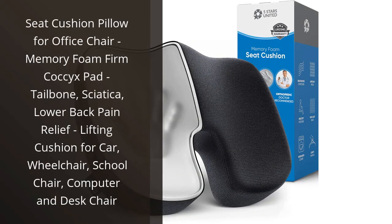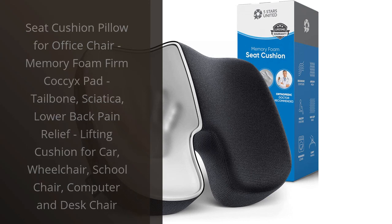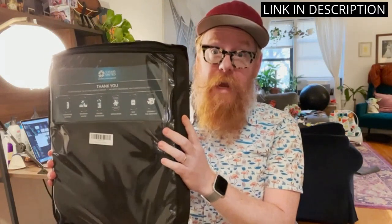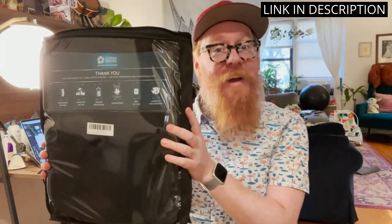I recently purchased the Seat Cushion Pillow for my office chair and I am extremely impressed with the results. The Memory Foam Firm Coccyx Pad is designed to provide relief from tailbone, sciatica, and lower back pain.